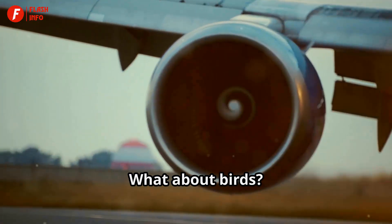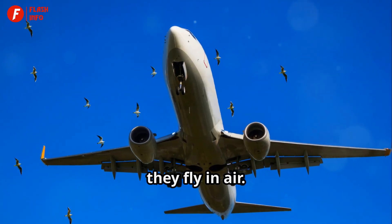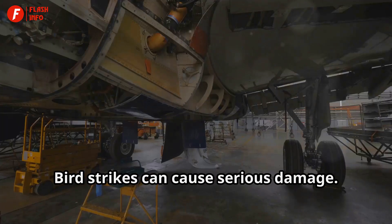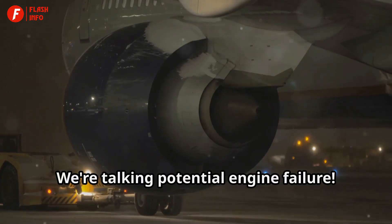Ever look up at a plane and think, what about birds? Engines are powerful, sucking in huge amounts of air — and birds, well, they fly in air. You see the problem? It's more than just a little bump. Bird strikes can cause serious damage. Engines are designed tough, but a bird can really mess things up. We're talking potential engine failure.